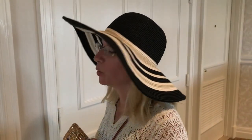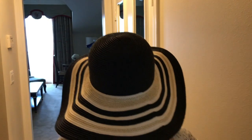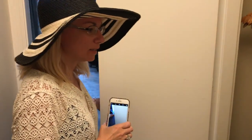Here we are — we're gonna look at the same time as you guys. We're just checking into our first time at Grand Floridian Resort. It's supposed to be a one bedroom suite, so let's check it out.